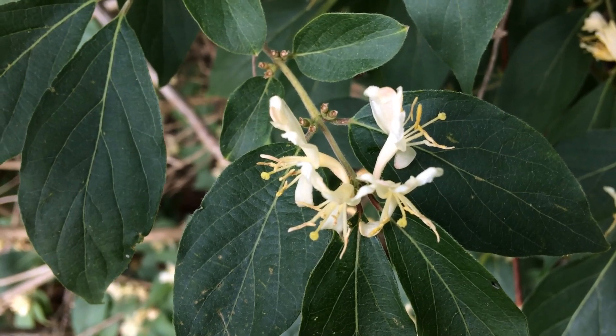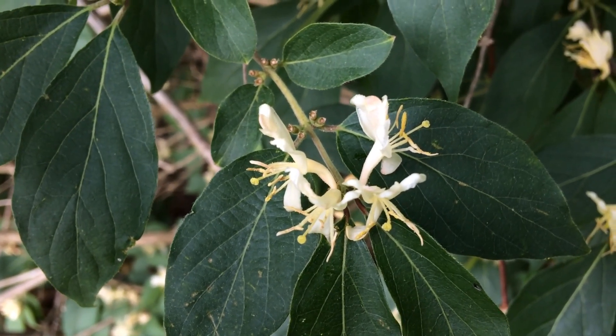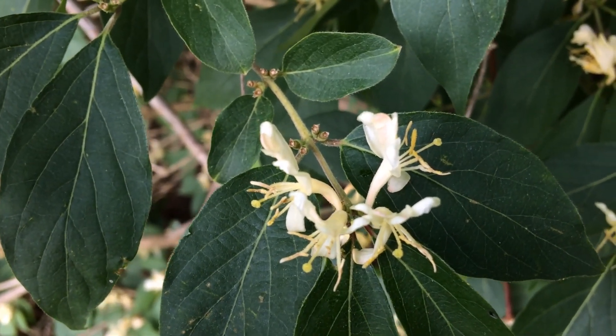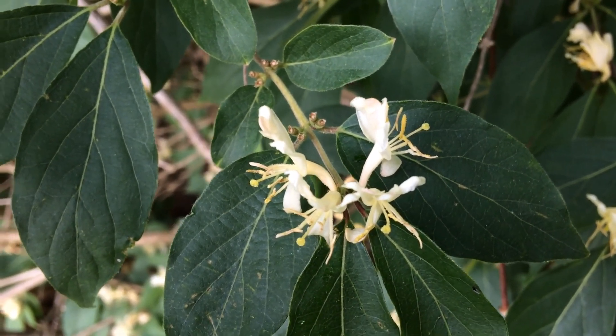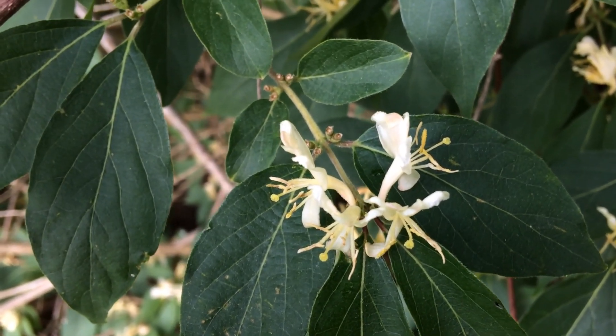In the fall, when the flowers are done, a berry will develop where each flower was — so you'll have pairs of pairs of berries in the fall. They're bright red, which is pretty distinctive for shrubs around here and will really help you identify it.